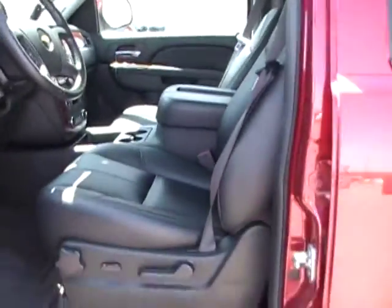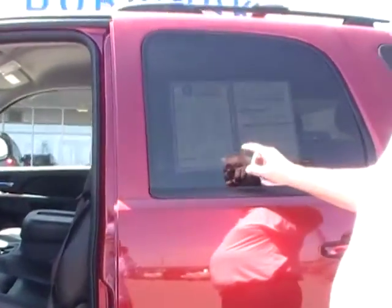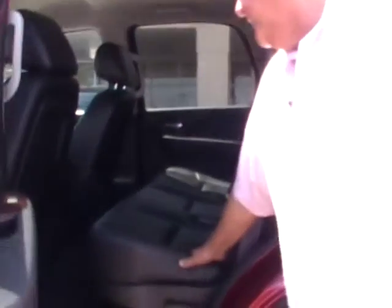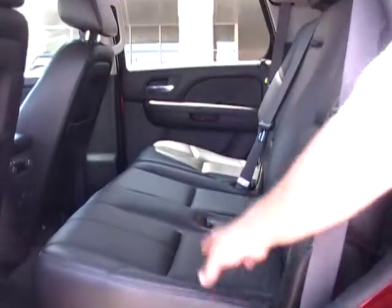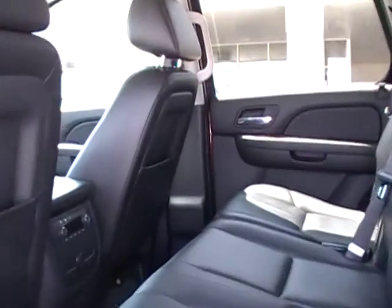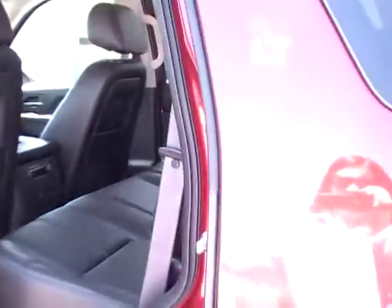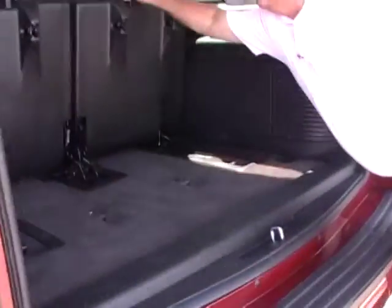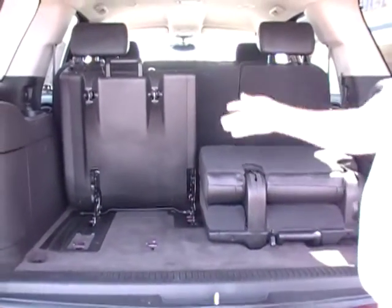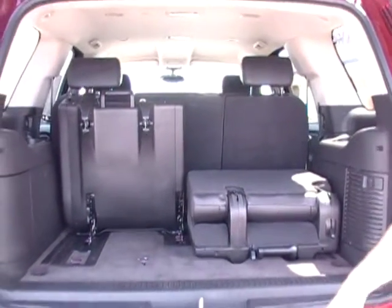This is a certified used vehicle with 19,000 miles on this one. You have a bench seat in the middle here. You got air conditioning in the back. It does have a third-row seat — they pop up and down easy. The trailer package.